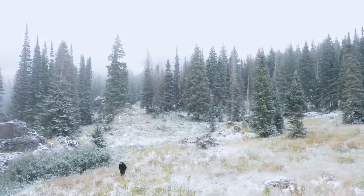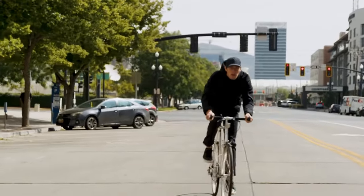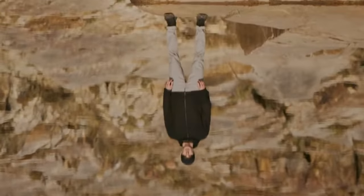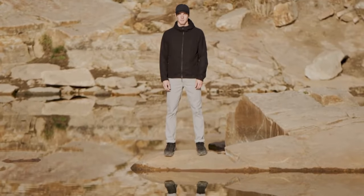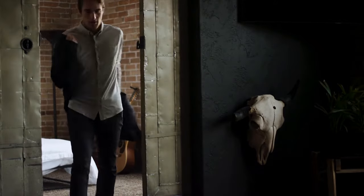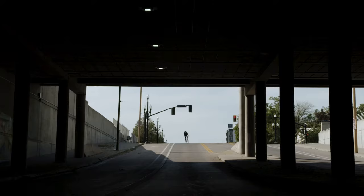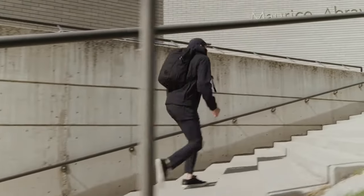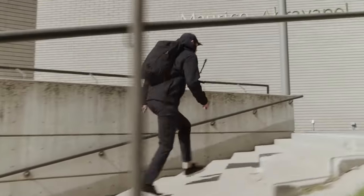We are Western Rise. We create the world's most versatile clothing. This is the Western Rise Airloft Jacket, and it goes with you everywhere. What good is a jacket if it sits in your closet?